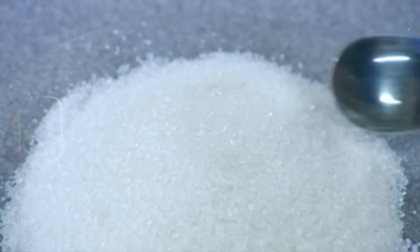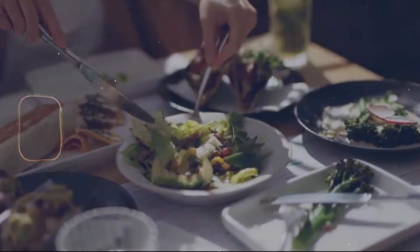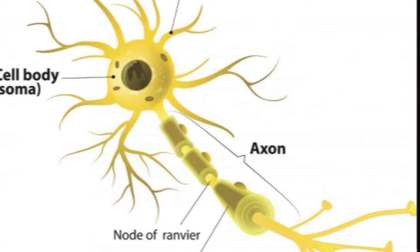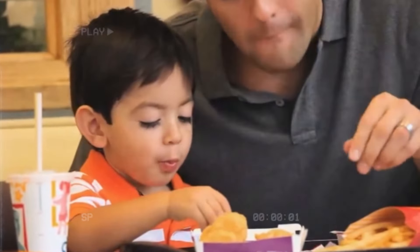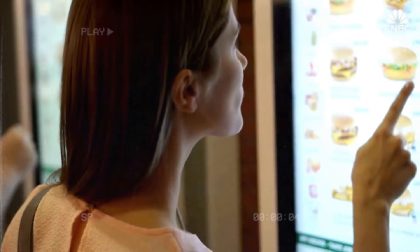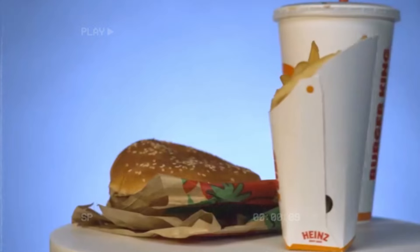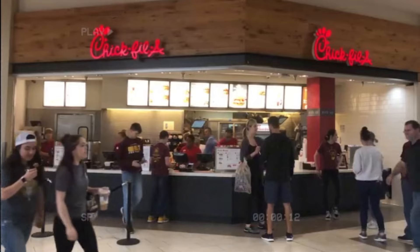When you mix fat and sugar together, it creates a powerful combo that's not found in nature. Add a bit of salt, and it changes how our neurons process things, making the food even more addictive. It gets even crazier with additives like MSG and yeast extract — these ingredients boost the effects, making the food seem even more delicious and lighting up our brains more. They're designed to make us crave more, ensuring we keep coming back for that junk food fix.